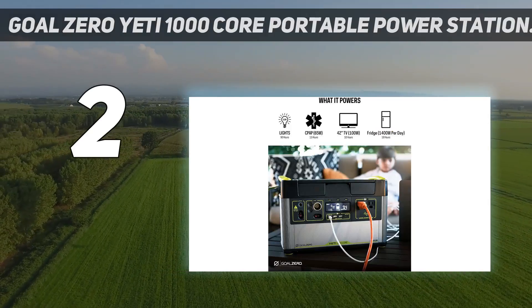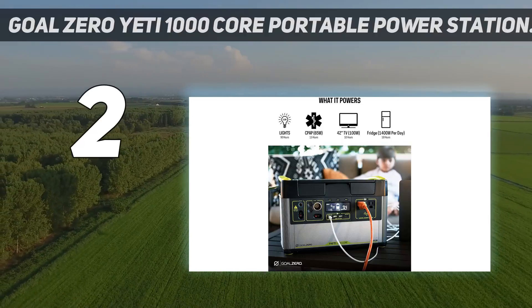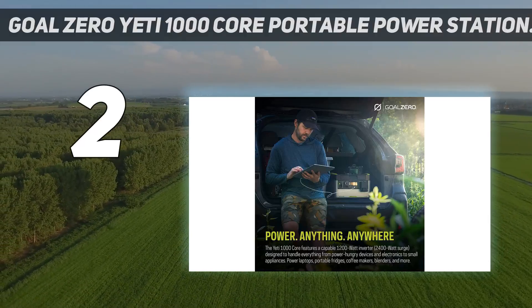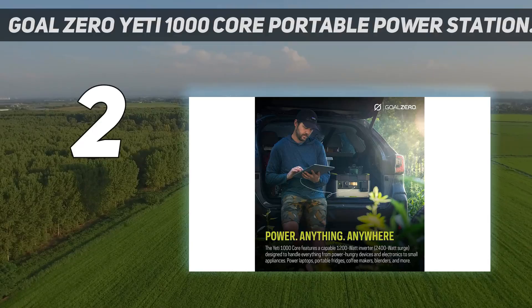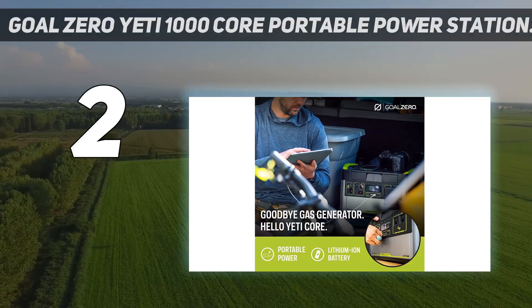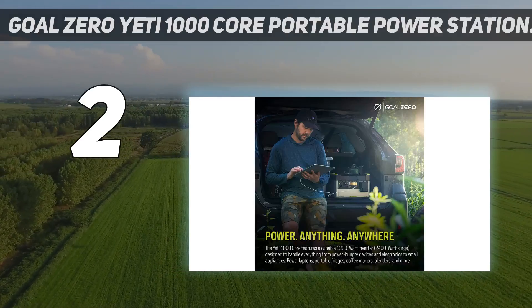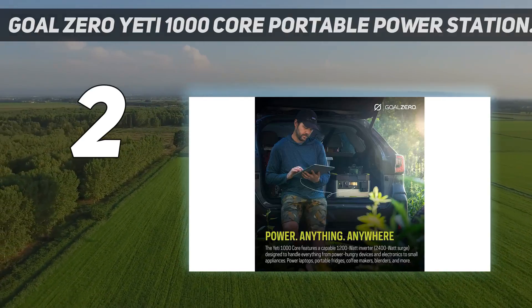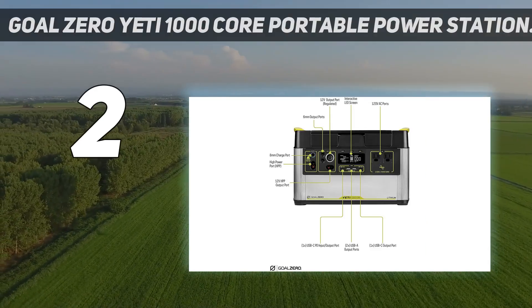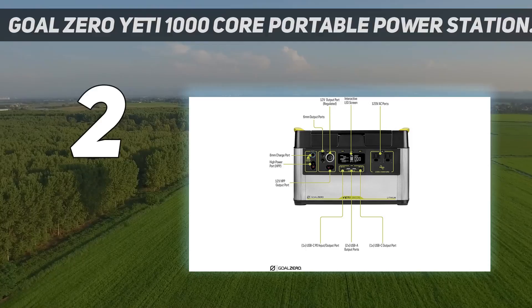Its capacity is no slouch, offering 82 phone charges, 20 for a laptop, or upwards of 15 hours for a portable fridge — more than capable of powering your basic camping gear. Beyond its charging capabilities, the Goal Zero 1000x excels at camping thanks to its hearty build quality, built super tough like pretty much everything Yeti makes, with an exterior shell that provides solid protection.